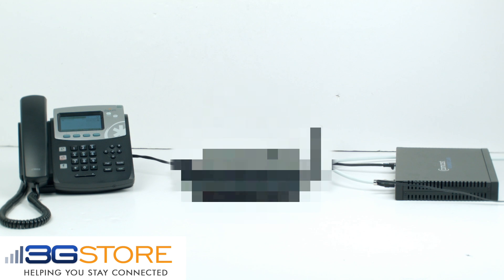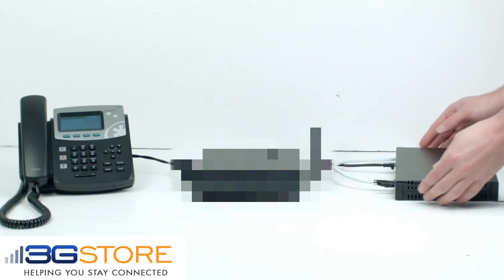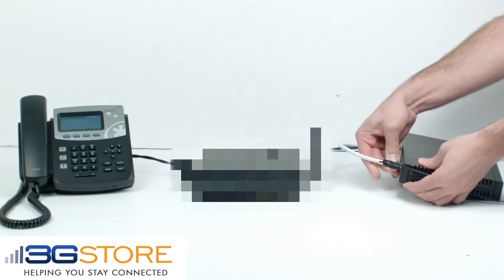Thank you for calling the 3G Store failover test line. This test is meant to check the capabilities of your existing backup connection and how it handles voice over IP traffic. When instructed, disconnect the coaxial cable running to your cable modem to simulate an internet outage. There will be a 15-second counter followed by a success message. If you lose any part of the counter, don't hear the success message, or drop the call, please call back and speak to the experts at 3G Store to discuss an unbreakable backup solution. Disconnect your cable modem now.